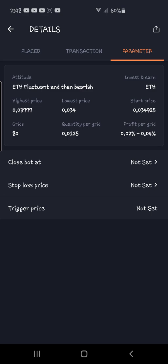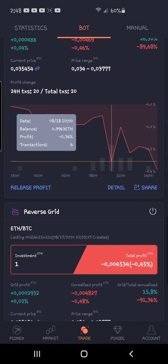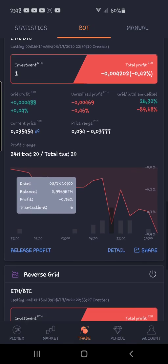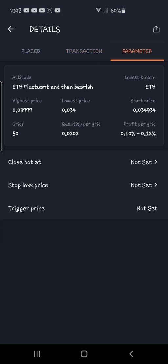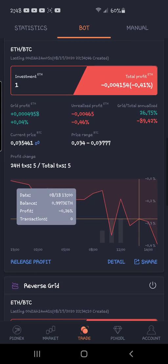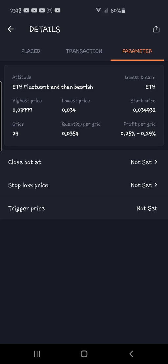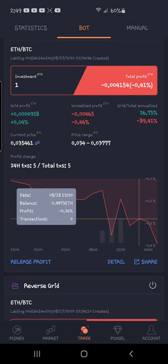The second one is set up for 0.1 to 0.12 percent profit every single transaction. And the third one is set up for 0.25 to 0.29 percent. So looking right now, we're at negative 0.41%, negative 0.42%, and negative 0.46%.